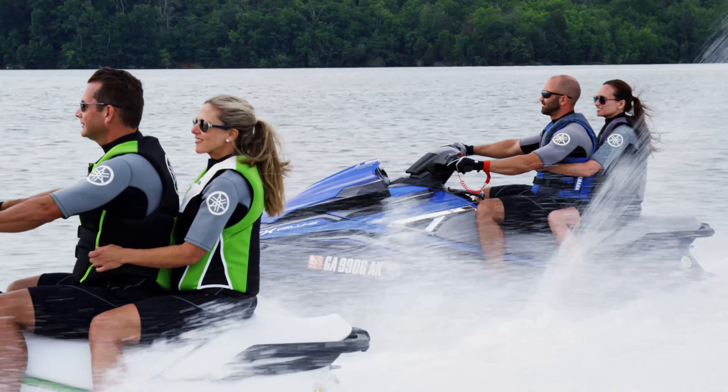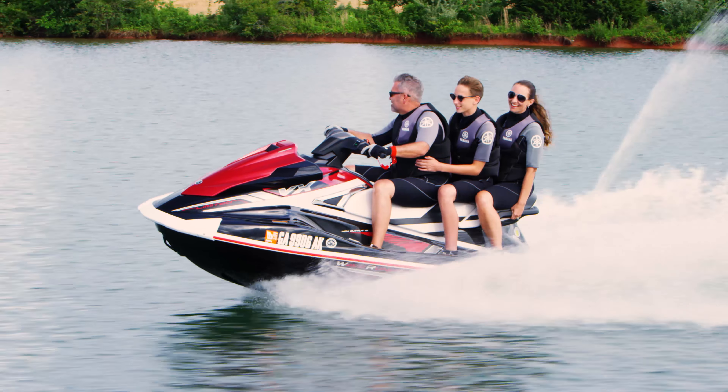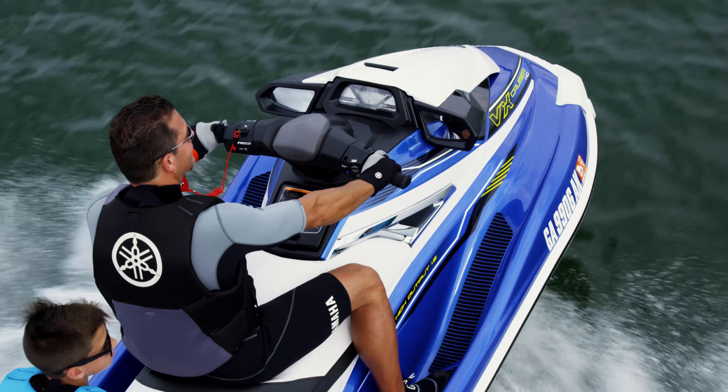Get the most out of your weekends with the VX series from Yamaha. The VX boasts Yamaha's most sought-after premium features in a more compact and affordable package.